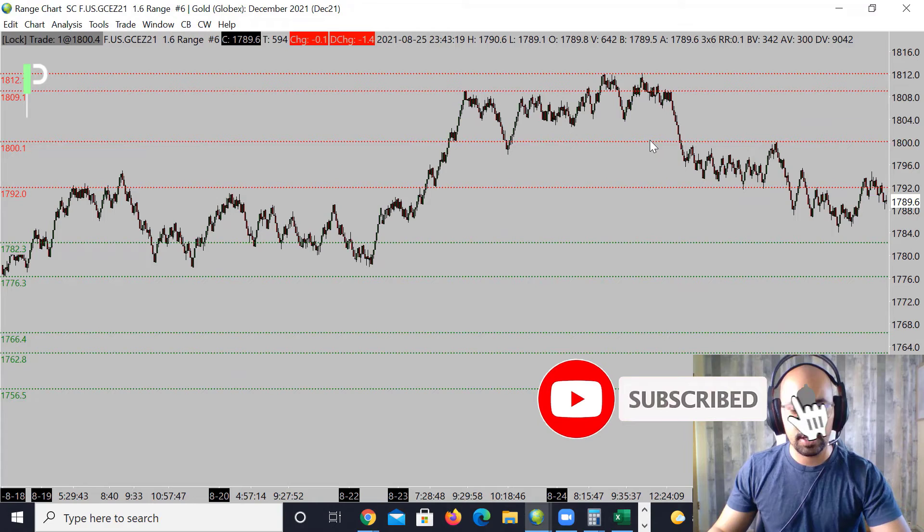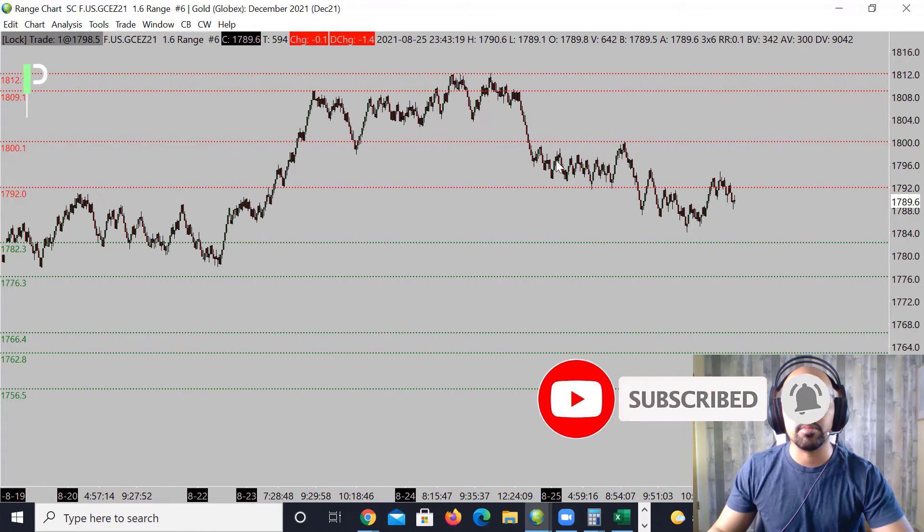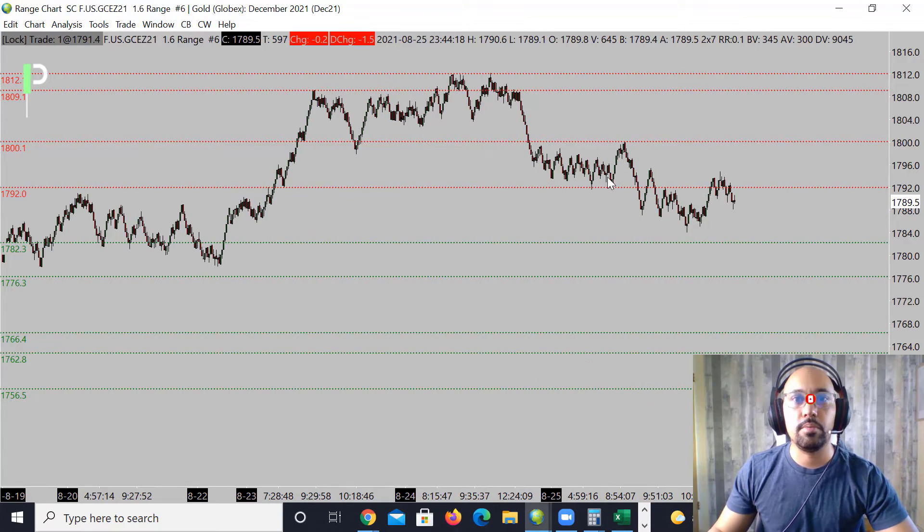Moving on to gold, you can see that we did rip below some of the prior support at 1792 — we bounced a couple times and then kind of pushed right through that, got a nice resistance to try to pull it down, and then popped right back up. We're chopping between this level of 1792, which is our resistance. We may get it down to support at 1782.3, and then below that 1776.3 as the next level down. We're looking for the market to come here and support-bounce from either of those levels.